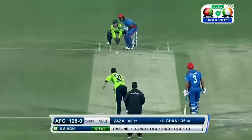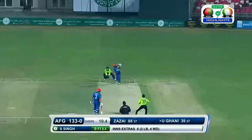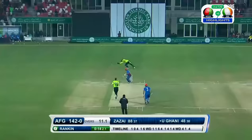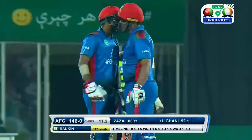He finds the gap once again for four. His placement is always perfect — tonks it down the ground and it's gone for four. He pulls it away on the onside — how good is the placement? It's perfect. And he gets the edge coming down to third man.